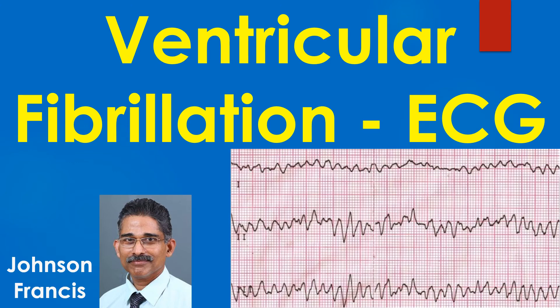Ventricular fibrillation is a life-threatening arrhythmia which leads to death unless promptly corrected by electrical defibrillation. Cardiopulmonary resuscitation is initiated while the defibrillator is being made available.